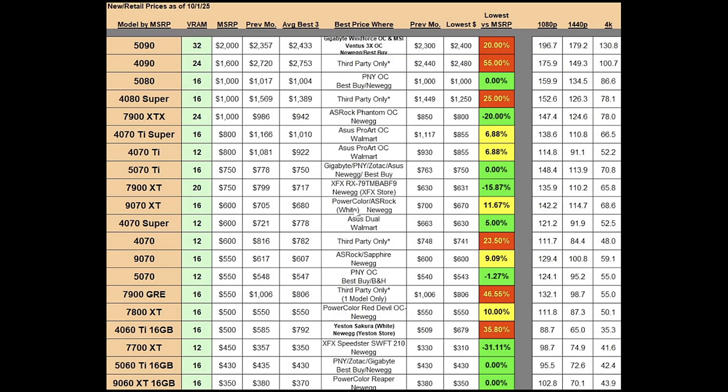The ASRock model is the white one — I believe it's the Steel Legend — and you can find both models at Newegg. The RTX 4070 Super has 12 gigs of VRAM and a $600 MSRP.